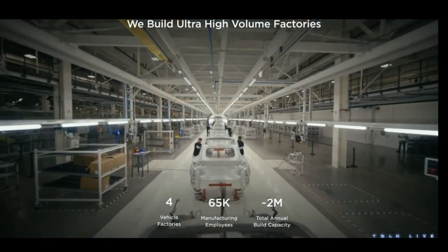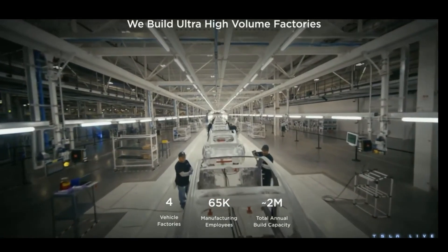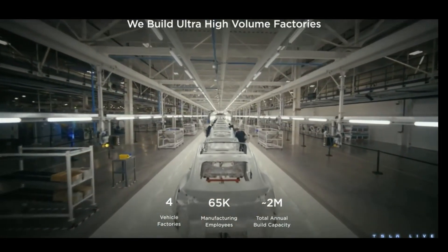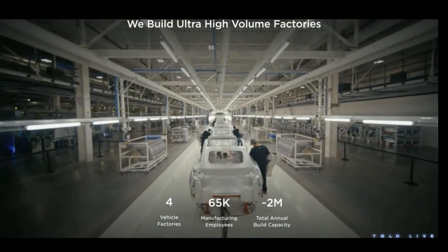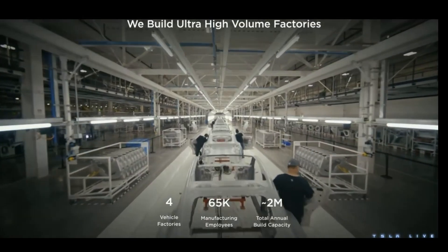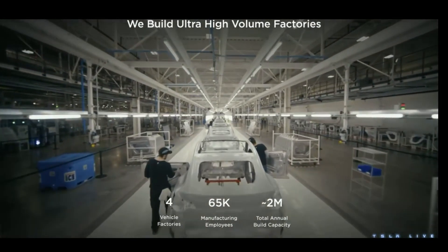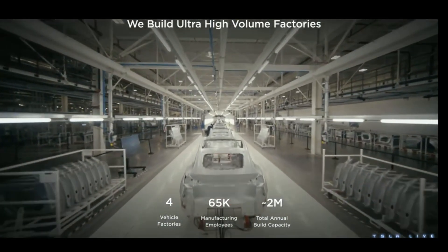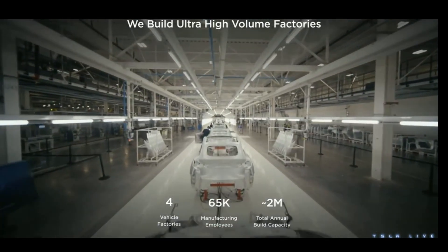Right now, we have four vehicle factories on three continents to serve our markets. The total number of manufacturing employees is over 65,000, including our amazing team in Reno. They are making power chains, battery packs, and drive units for our vehicle factories. The total installed capacity in all these vehicle factories is about 2 million cars a year. We're always looking for opportunity to grow more capacity from the existing footprint, so expect this number will grow over time.